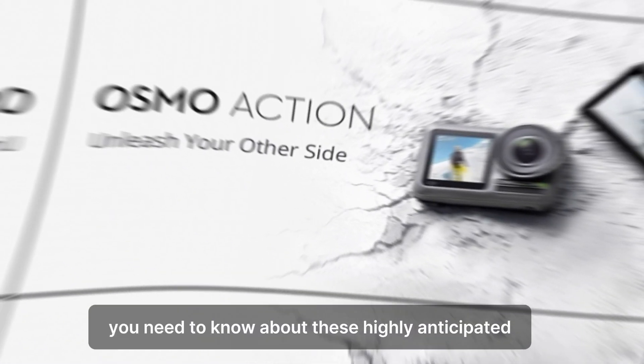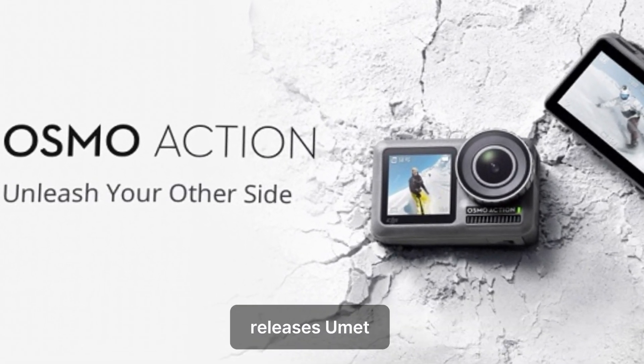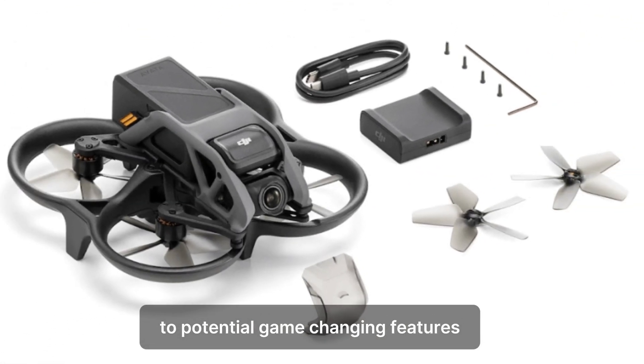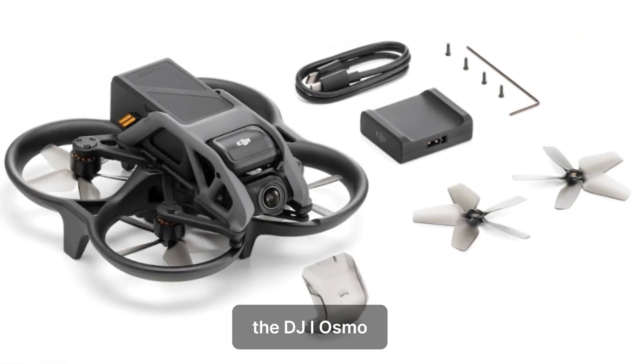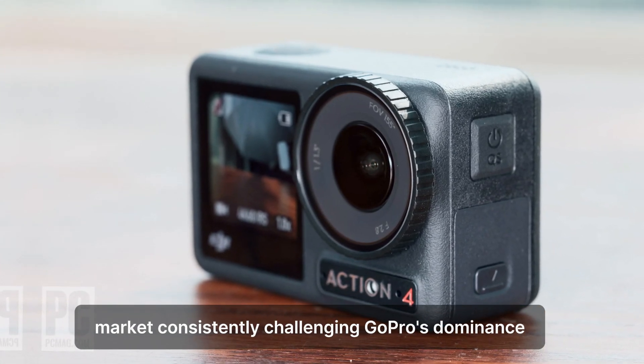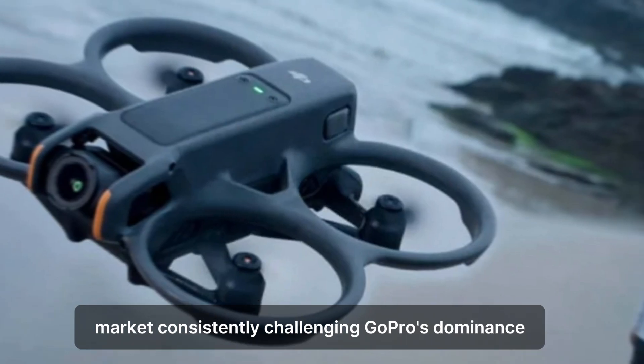We'll break down everything you need to know about these highly anticipated releases. From release dates and specs to potential game-changing features, the DJI Osmo Action series has been a strong competitor in the action camera market, consistently challenging GoPro's dominance.